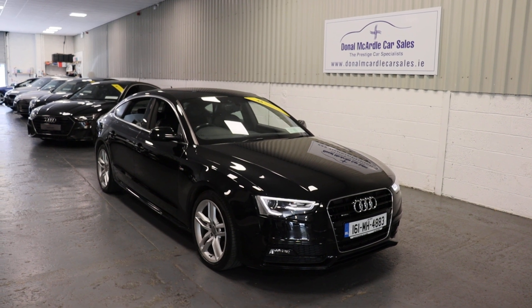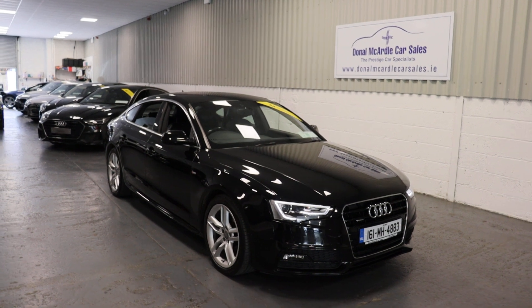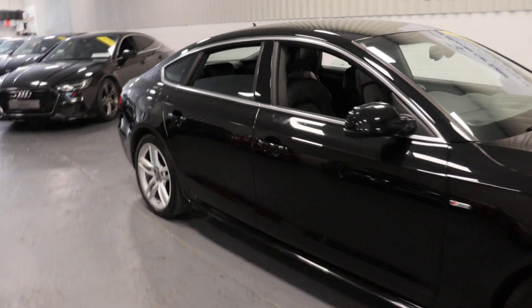Hi everyone, Barry here again from Dolan McArdle Car Sales. Here today we have our 2016 Audi A5 2.0L TDI Quattro S-Line.